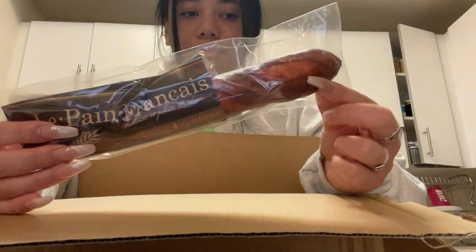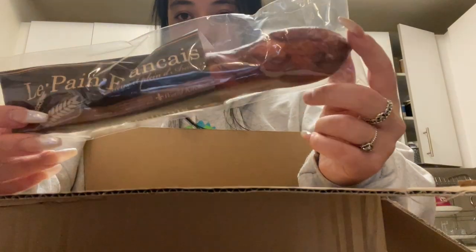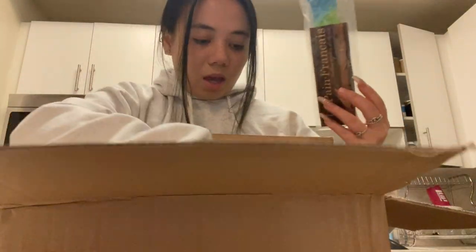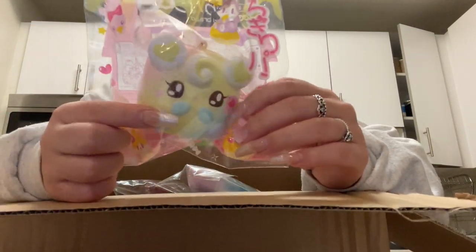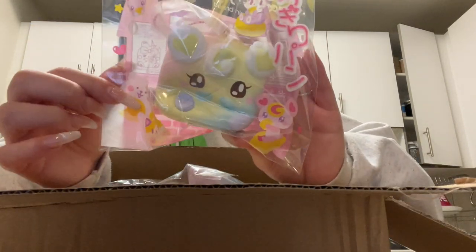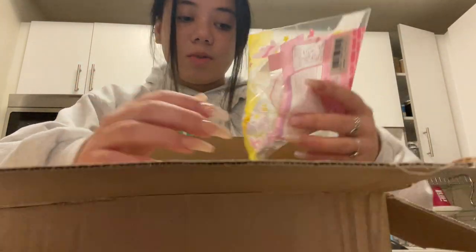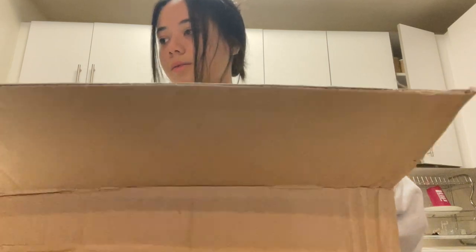I got a bunch of these — I'm so excited about these. These are the la pain francis, the mini bread loaf I bloom squishies. They're so squishy and they smell amazing. We have a chocolate one and a rainbow one. And also in here I have these rare lolly girl chigiri — the rainbow one — and this was super limited. They were quite expensive to get.